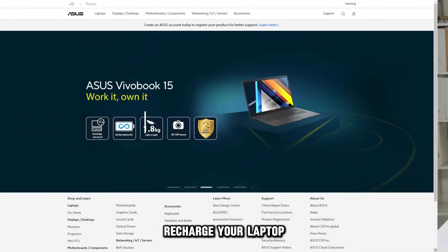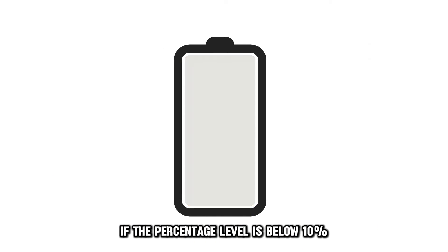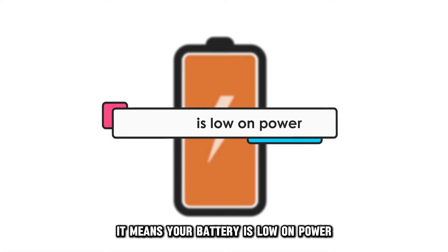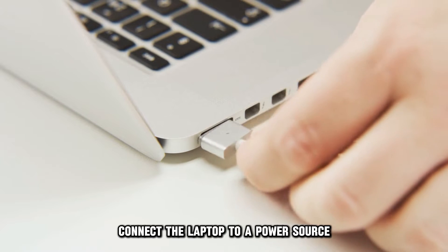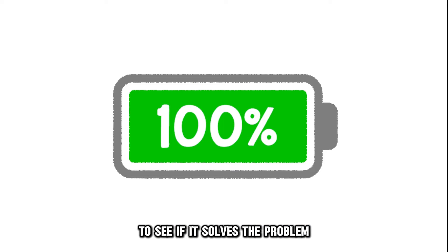Recharge your laptop. Check the battery charge percentage on the computer. If the percentage level is below 10%, it means your battery is low on power. Connect the laptop to a power source and allow it to charge till full to see if it solves the problem.